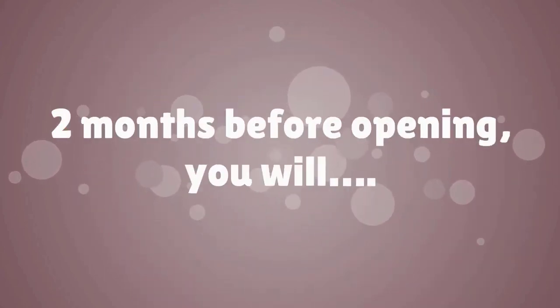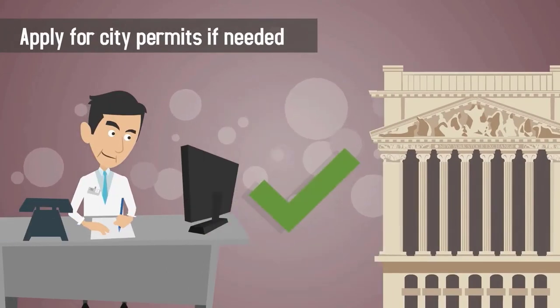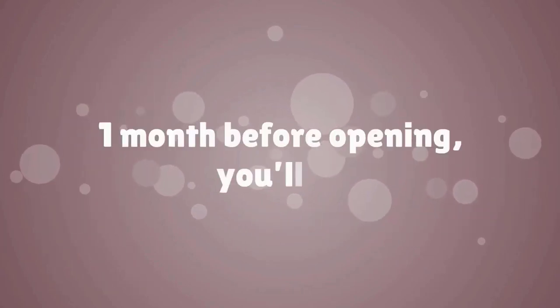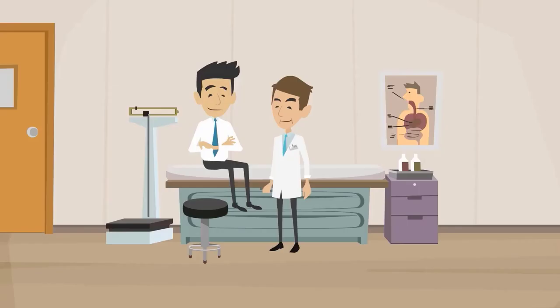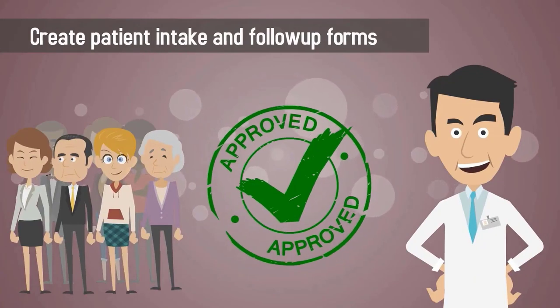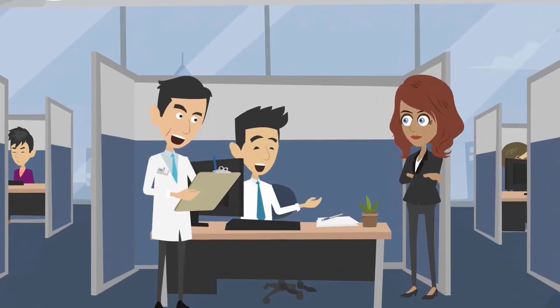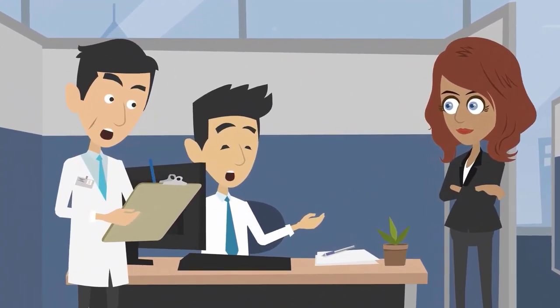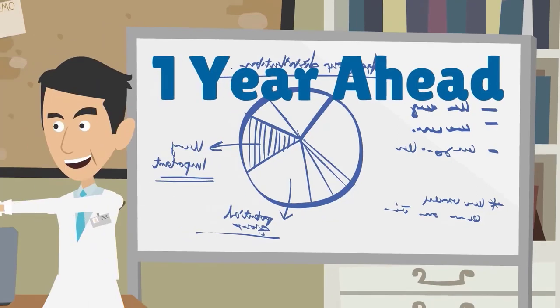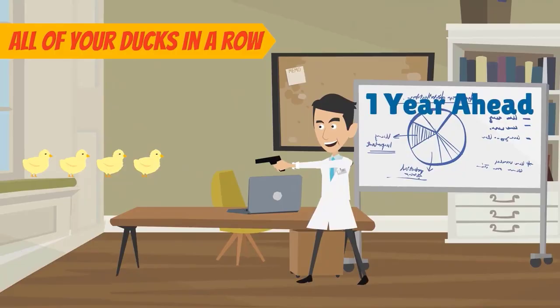Two months before opening, apply for city permits if needed and begin marketing your practice. One month before opening, you'll turn on utilities, hire and train staff, get a credit card machine and merchant account, and create patient intake and follow-up forms. There's a lot to do before the grand opening of your practice, but with ample pre-planning at least one year in advance, you'll have plenty of time to get all of your ducks in a row.